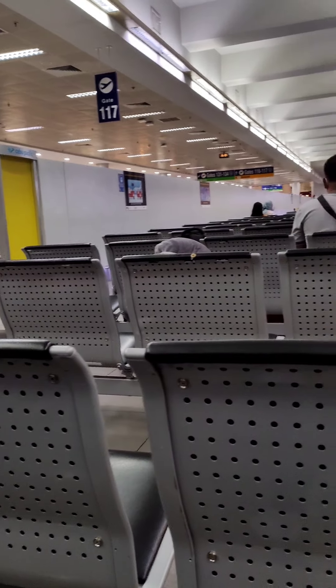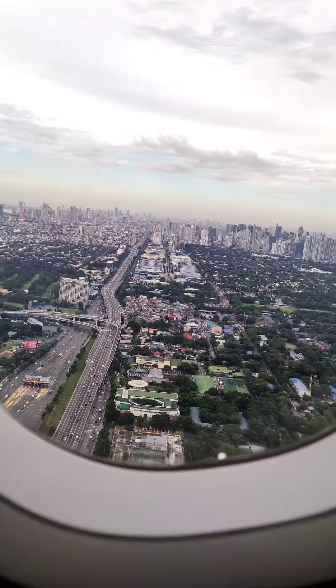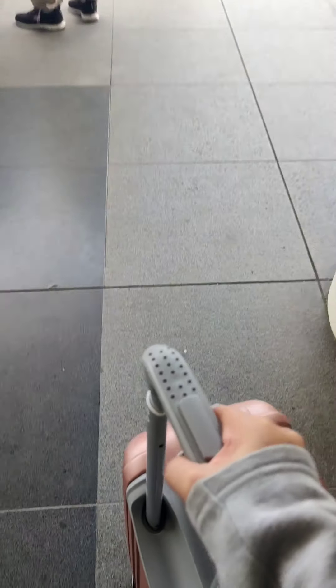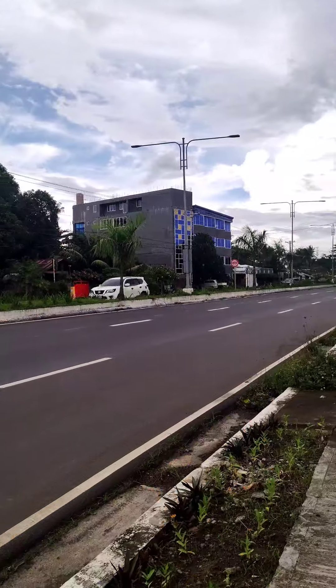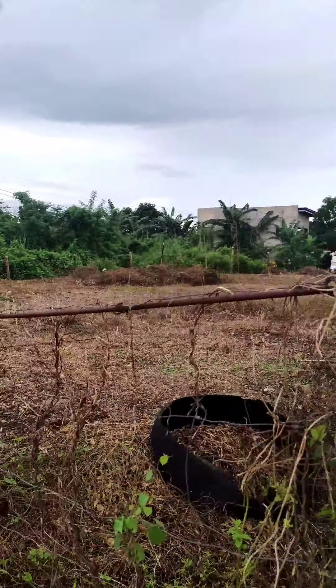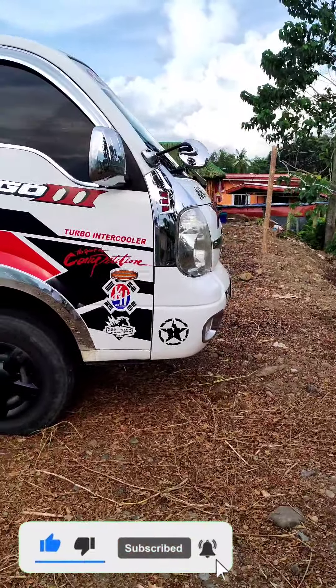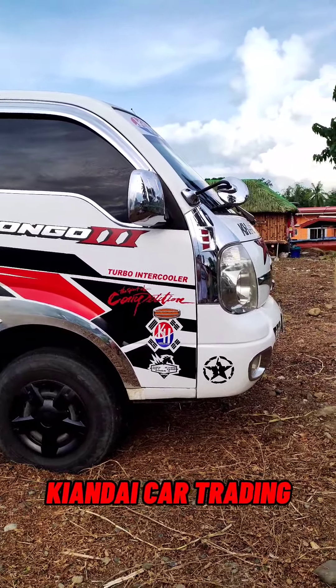Thank you so much for joining us. Hello guys, magandang hapon. This is my day 2 in Iloilo. I will introduce you to all the units available here at Hyundai Car Trading Iloilo.